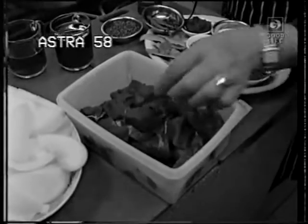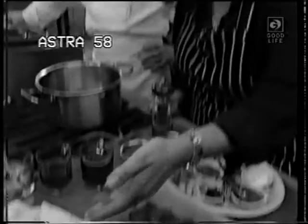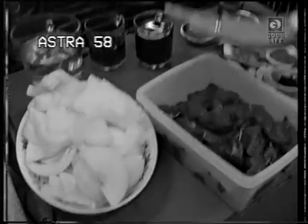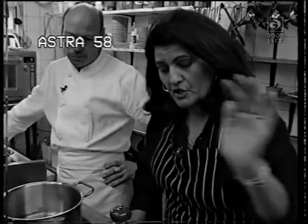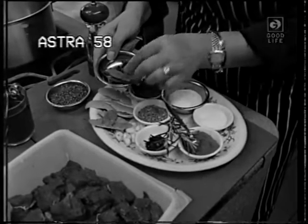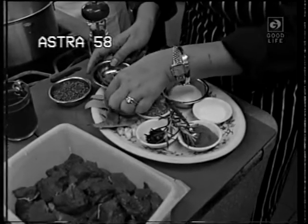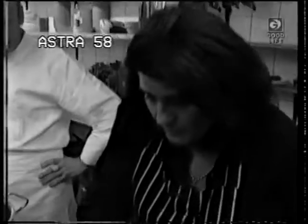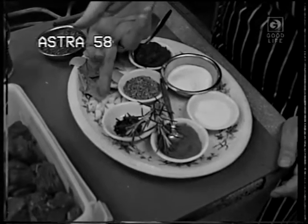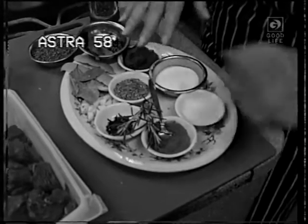We've got two pounds of shin beef cut into big pieces by Norma. You need the same amount of onions — thickly sliced — so 450 grams of each. We also need some cinnamon sticks, some allspice, some orange peel — a couple of slices — some bay leaves, two to three cloves of garlic roughly chopped, and just a few cloves.